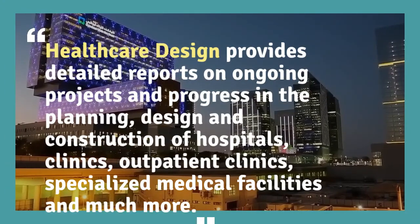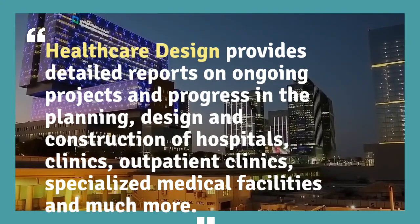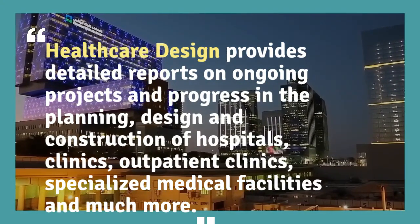As hospital renovation and expansion continue to be popular projects, best practice in healthcare focuses on designing premises that revitalize an old building or improve the aesthetics of existing and valued design.